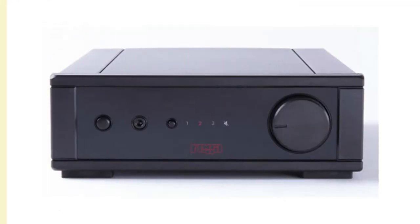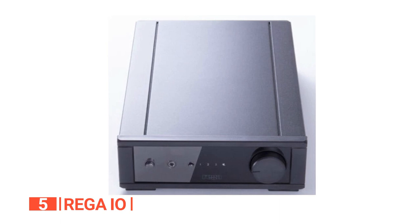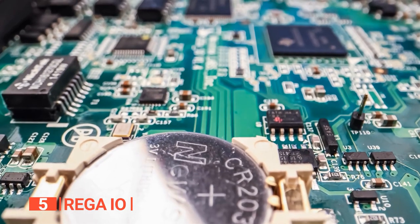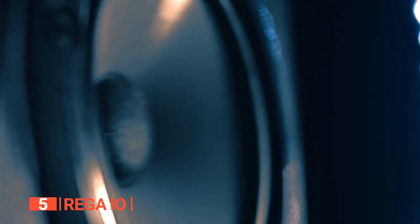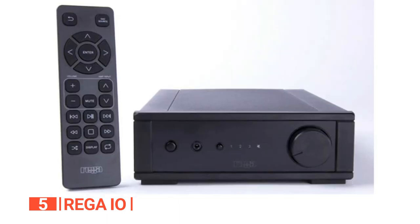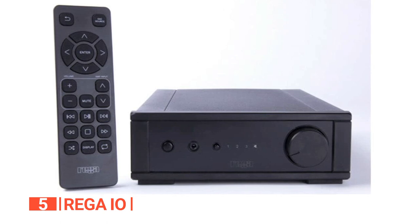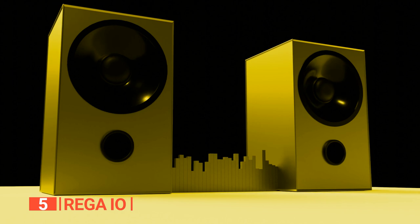The fifth product on this list is the Rega IO. This compact and versatile integrated amplifier truly raises the bar for performance at an affordable price point. Its Class AB circuitry delivers crystal clear and powerful audio reproduction. This amplifier is a must-have addition to any hi-fi system. The IO comes equipped with a built-in MM Phono Stage that guarantees exceptional playback of vinyl records, ensuring you experience the full warmth and richness of your cherished collection.